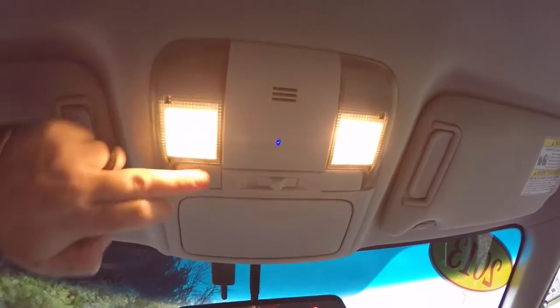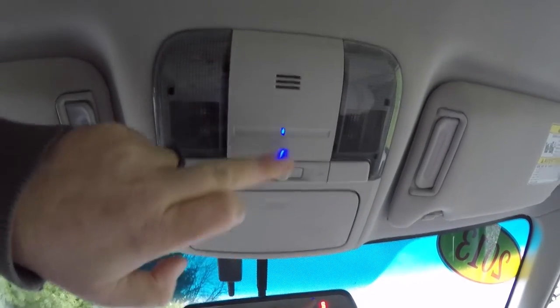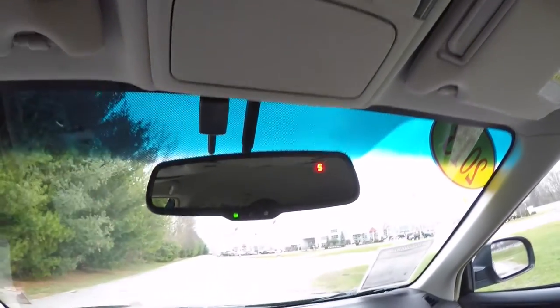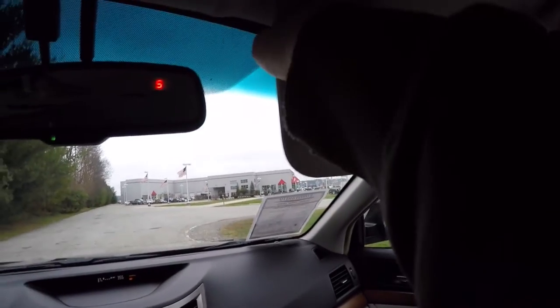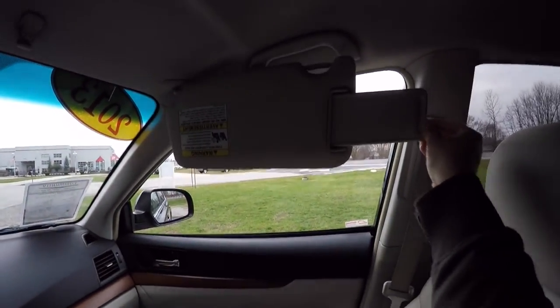Overhead you have map lights, door controls, and blue ambient lighting. There's a sunglasses holder, an automatic dimming rearview mirror with external compass display, illuminated vanity mirrors, and visors with slide-out extensions.